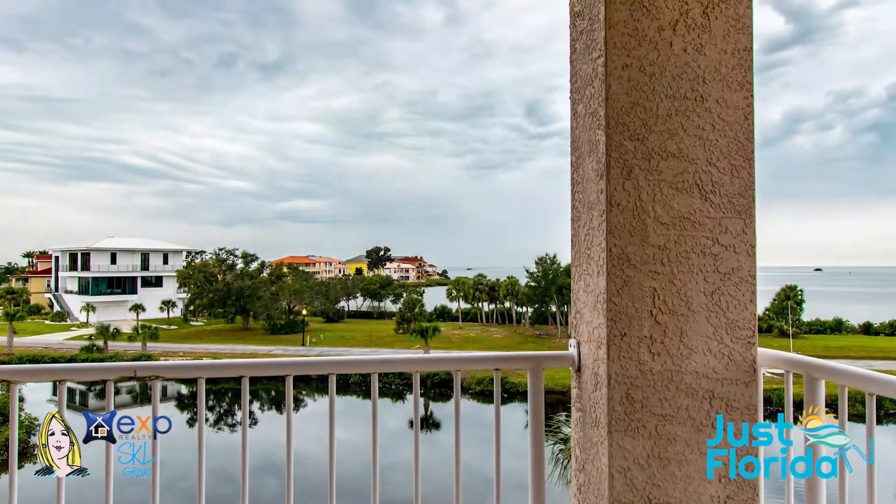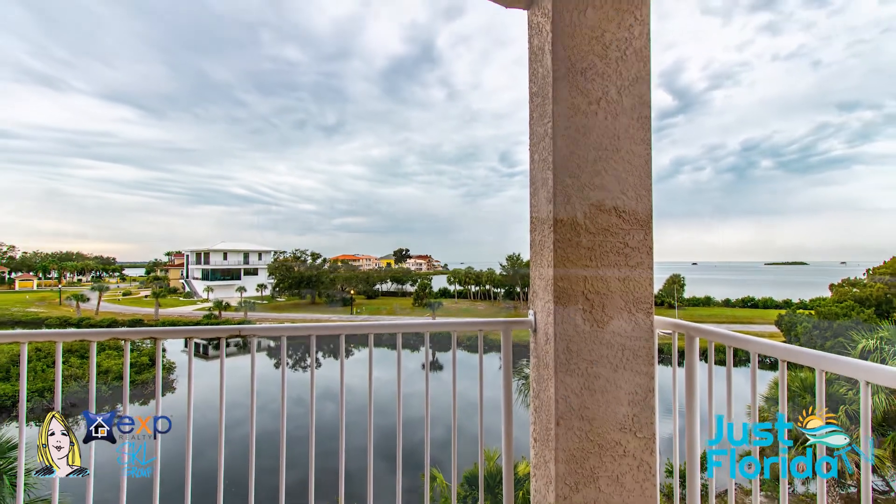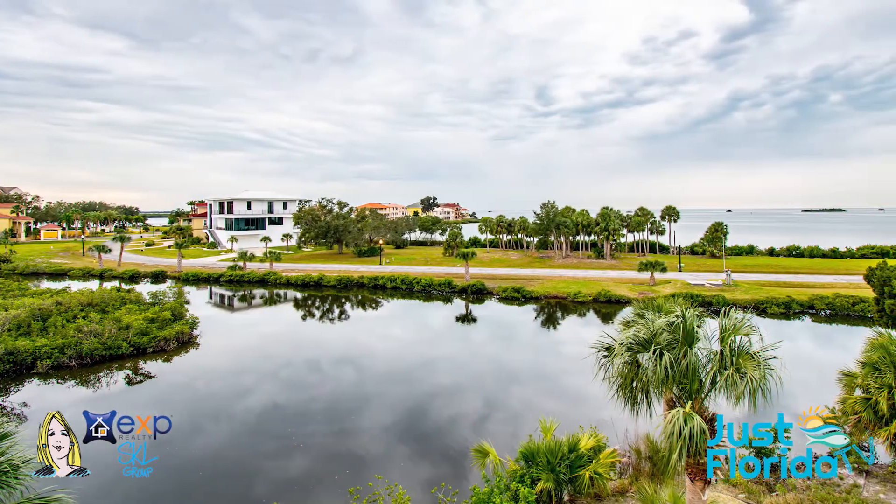The view from the third floor off of the balcony from the master bedroom is just amazing. You can see the Gulf of Mexico.